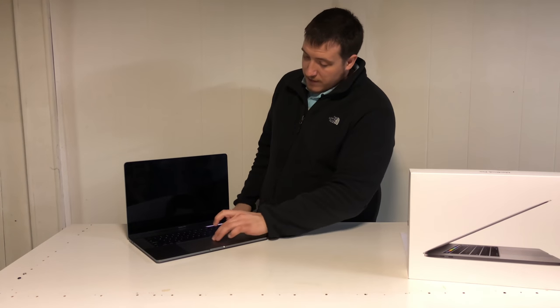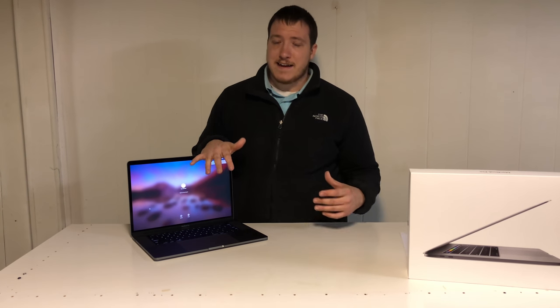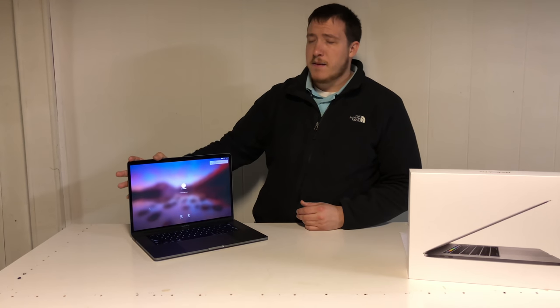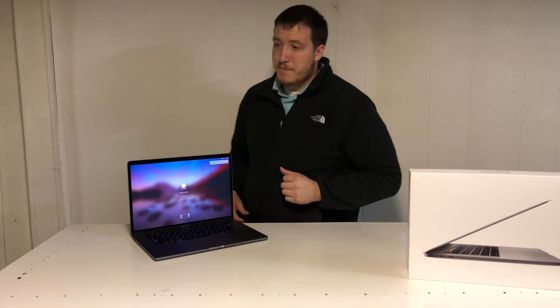The screen is actually really nice. It's 500 nits — one of the brighter displays out there — and it definitely beats out the Surface Book 2 and Dell XPS 15. It is the Retina display with a 2880x1800 native resolution. It's going to offer very nice color accuracy with Adobe RGB, a wide color gamut, P3 color gamut, and it's going to be best suited for content creators and video makers.